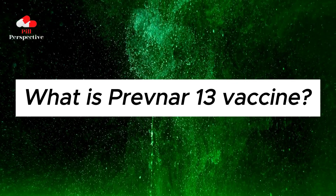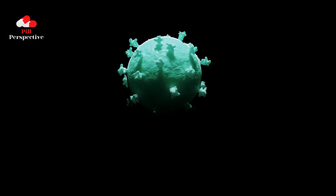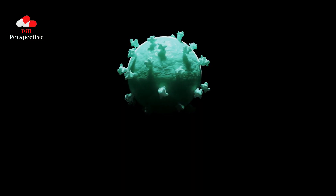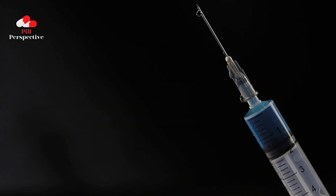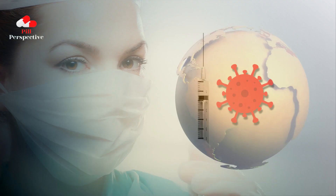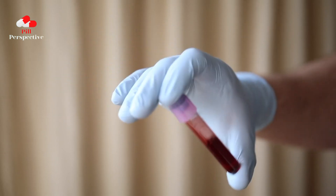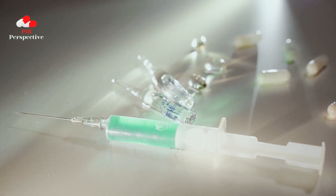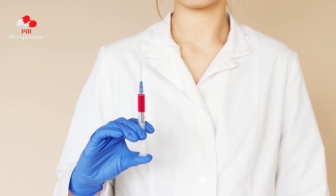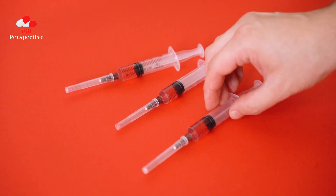What is Prevnar 13 vaccine? Prevnar 13 is used to help prevent disease caused by pneumococcal bacteria. This vaccine contains 13 different types of pneumococcal bacteria. Pneumococcal disease is a serious infection caused by a bacteria. Pneumococcal bacteria can infect the sinuses and inner ear. It can also infect the lungs, blood, and brain, and these conditions can be fatal. Prevnar 13 works by exposing you to a small amount of the bacteria, or a protein from the bacteria, which causes the body to develop immunity to the disease.